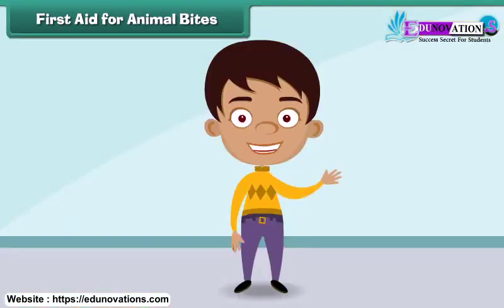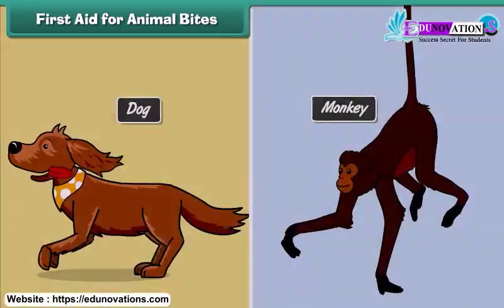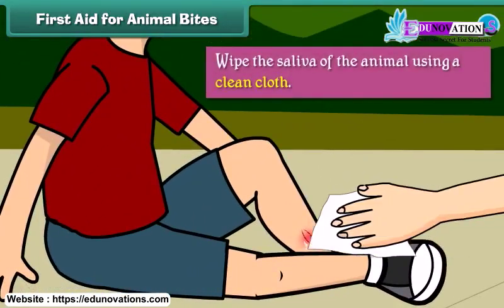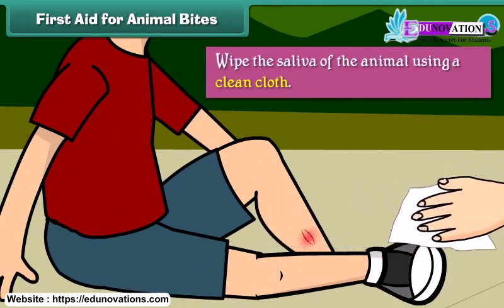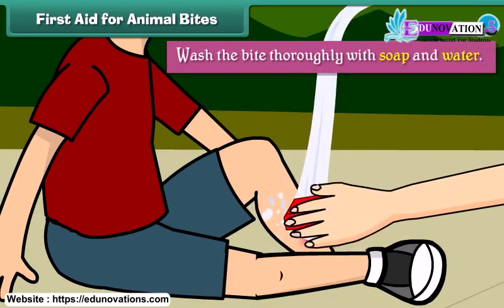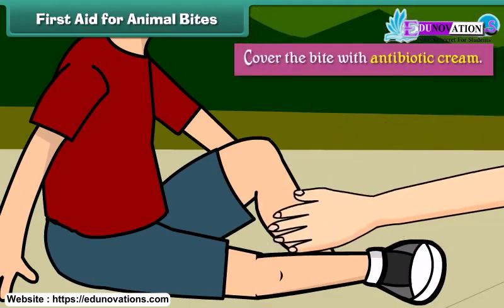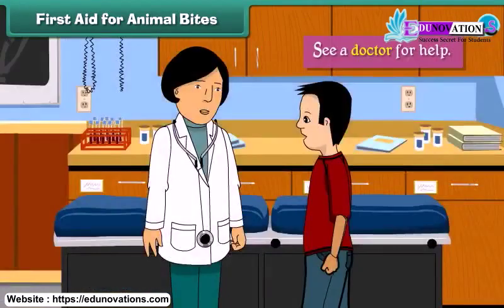First aid for animal bites. Animal bites can sometimes be very serious. A dog or monkey bite can even cause rabies. After an animal bite, we should wipe the saliva of the animal using a clean cloth, wash the bite thoroughly with soap and water, cover the bite with antibiotic cream, and see a doctor for help.